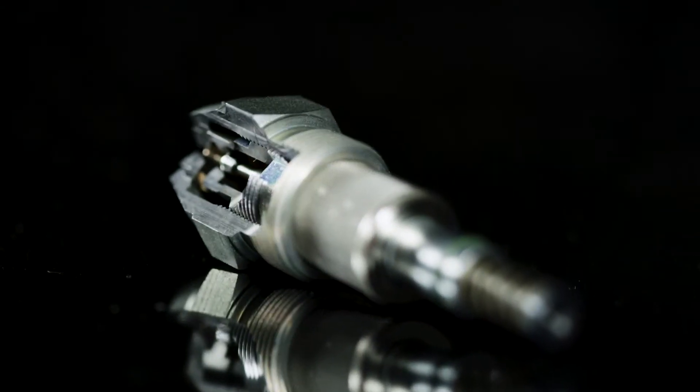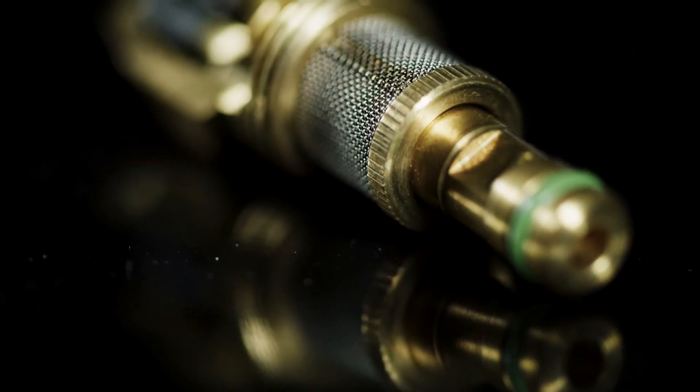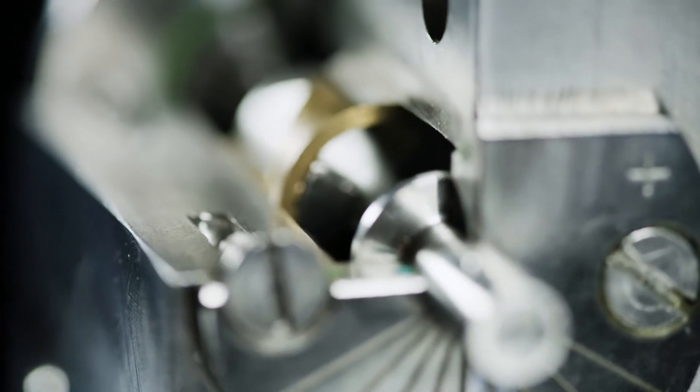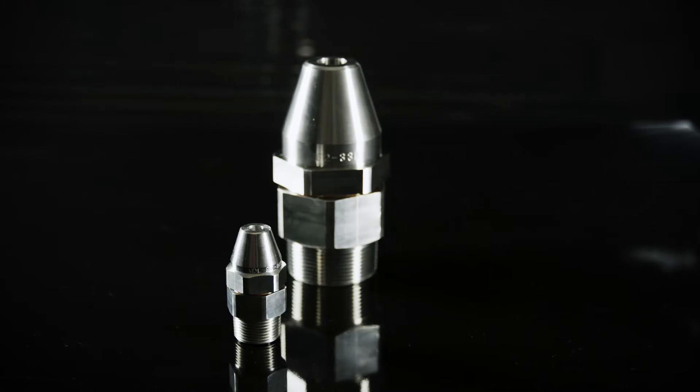Spillback atomizers, disc atomizers, air steam atomizers, regulators, burner lances and scrubbers.